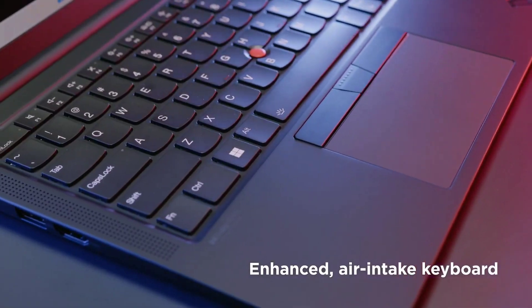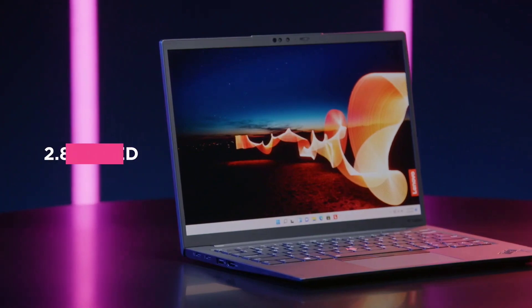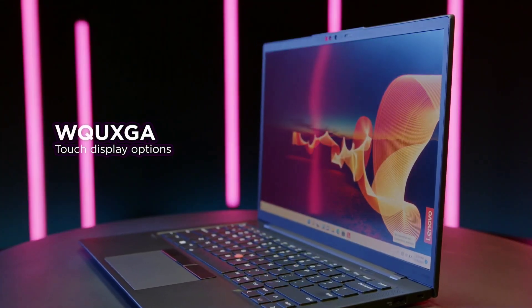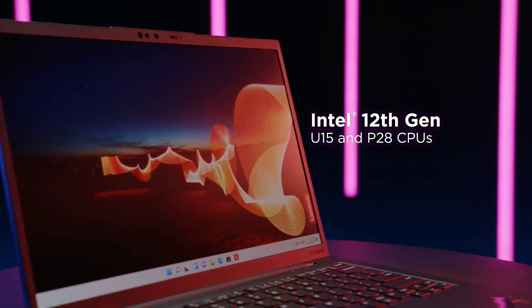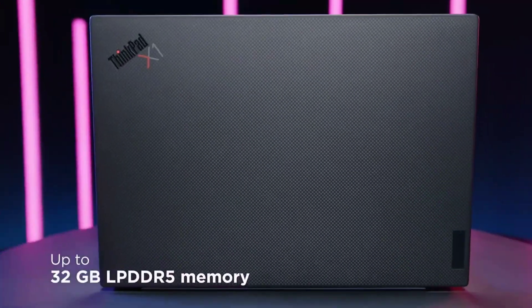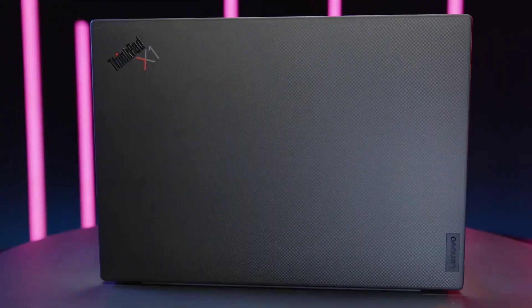USB-C, HDMI, and headphone jack, offering seamless integration with peripherals and displays. With exceptional battery life of up to 15 hours, the ThinkPad X1 Carbon keeps you productive throughout the day. Experience unparalleled performance and reliability with the Lenovo ThinkPad X1 Carbon, the ultimate business companion.